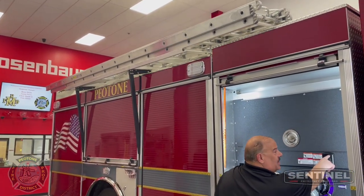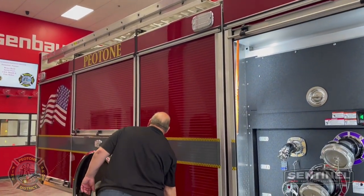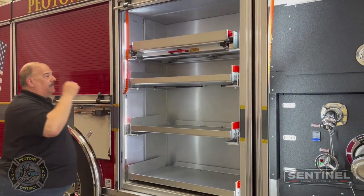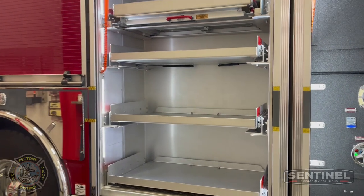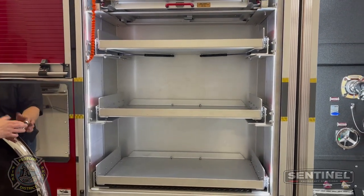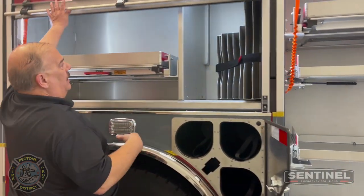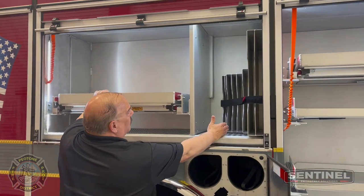There's a 28-foot ladder, 16-foot roof, and a 10-foot attic up there. As we go down the compartments, Piatone laid out their compartments with some shelving, some drop-downs, a triple bottle holder, and a wheel well. We've also got another drop-down and our airbag module.